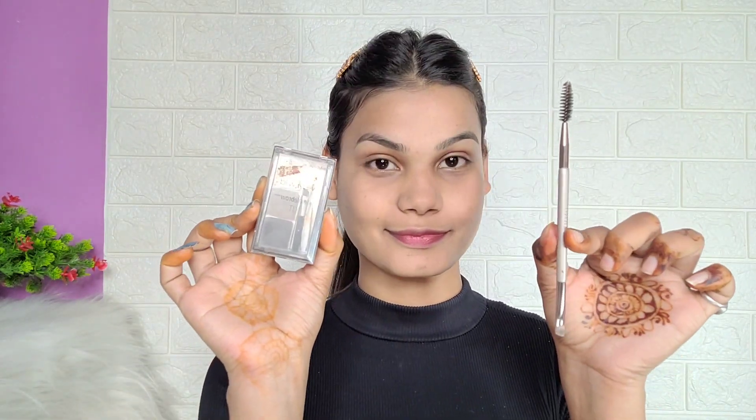Next, I use Maybelline Fit Me Compact to set my base, especially in summer when your face gets oily. Setting your face helps it stay dry. After that, we fill in your eyebrows — this is very important. I use a brow brush and spoolie. Defined eyebrows really shape your face and make it look put together.